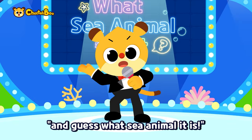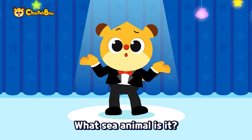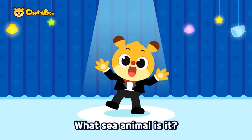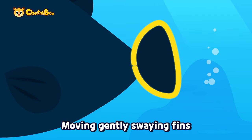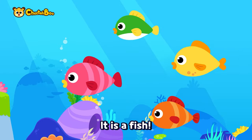Look at the shadow and guess what sea animal it is! What sea animal is it? What sea animal is it? Guess what it is — a-ha, a-ha, I got it! It is a fish!